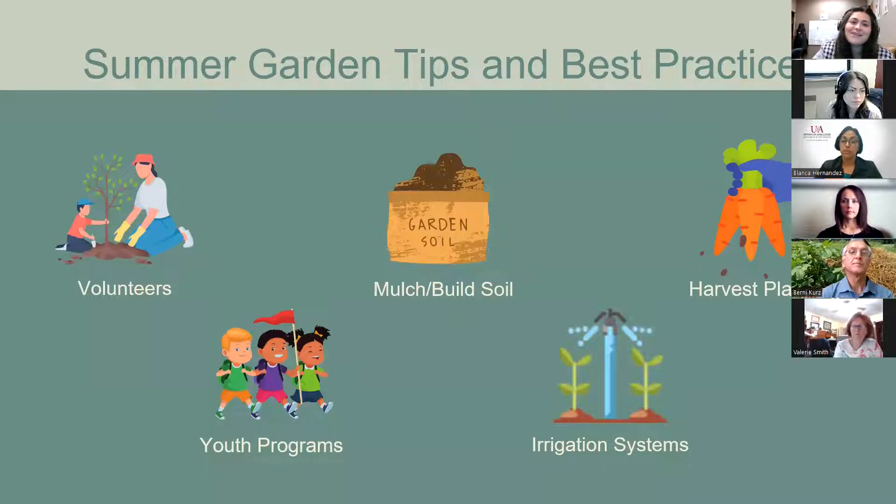EAST students also make great helpers in the garden. In addition to gathering community support, you can limit the amount of maintenance needed by mulching to protect from weeds and keep soil covered, or plant a summer cover crop like millet, sorghum, or buckwheat to add organic matter. Irrigation systems are a great option to automate watering duties. You can also plan your harvest around the summer — plant in late summer so students can harvest when they return in the fall, or have students who care for the garden take home what they find throughout the summer.